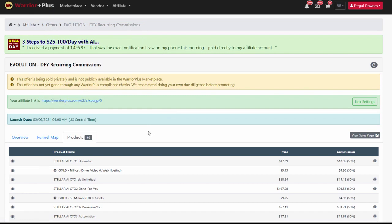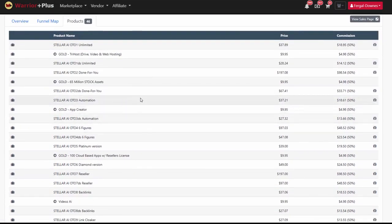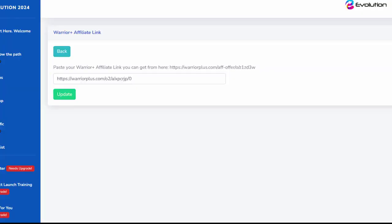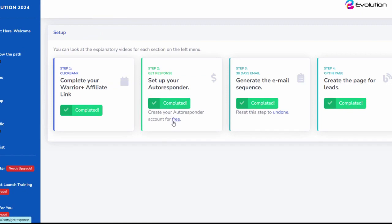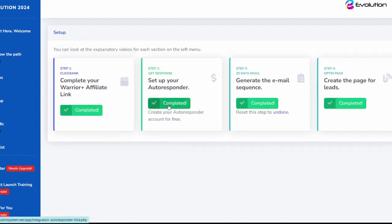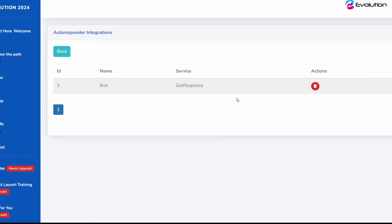Inside this done-for-you offer we have a massive 46 products in this funnel over three different offers, paying you between 100% and 50% commission on this funnel. So there's a massive amount of opportunity to make commissions with this super high converting funnel. Once you have your affiliate link you're just going to bring it back over and pop it in and click update. The next thing you're going to want to do is set up a free GetResponse account — it's totally free — and once you have your GetResponse account set up, you're going to get your API code and pop it in here.